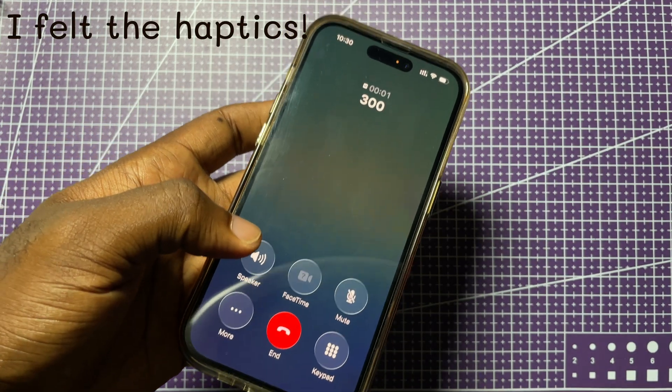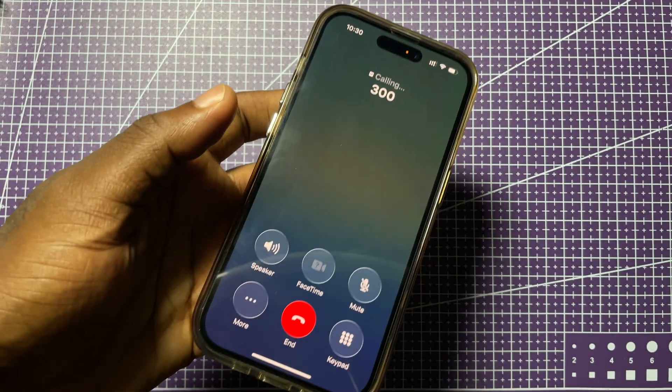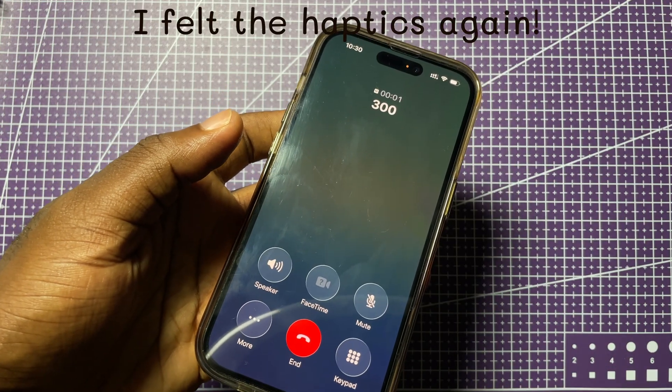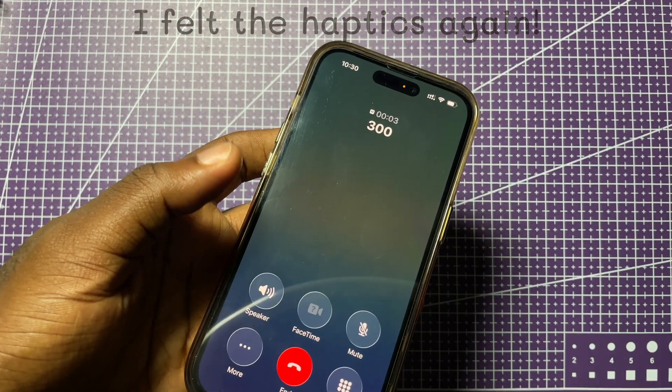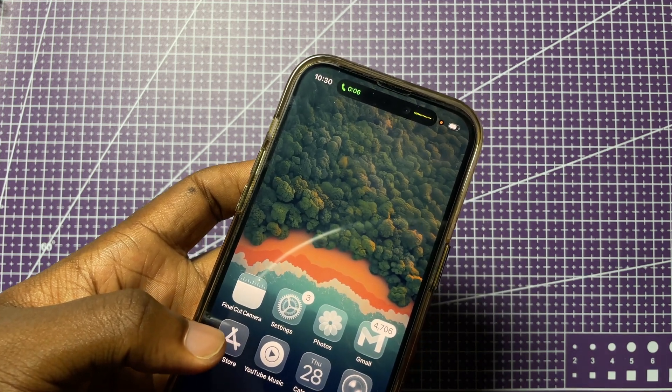When I'm making a call and I dial the number and I'm too busy to watch the screen, that haptic feedback when the person answers the call is very useful — it lets you know the exact point the person picks up.